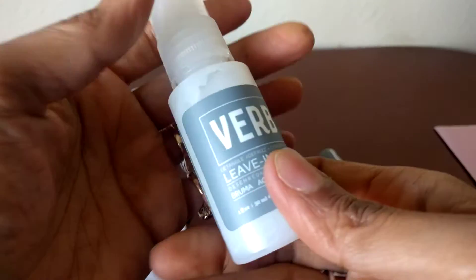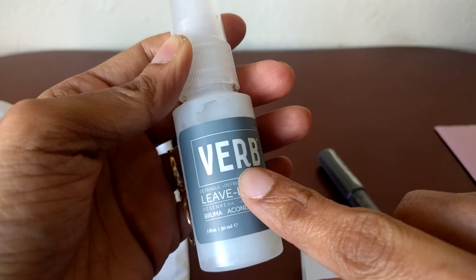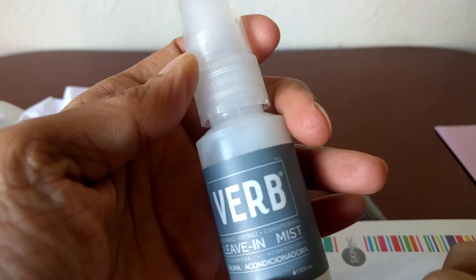And then I got the Verb leave-in mist. So this is for hair and I haven't ever tried this, so I will try it out definitely.